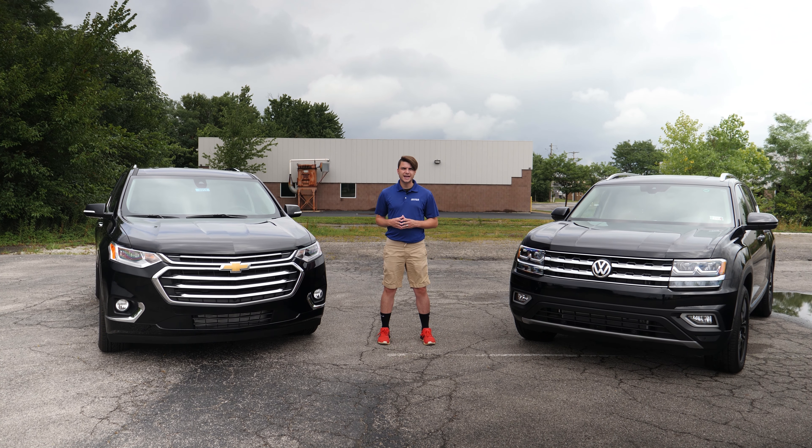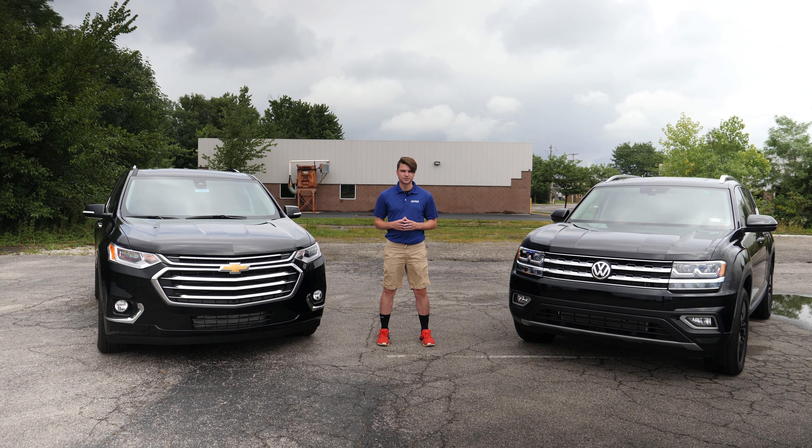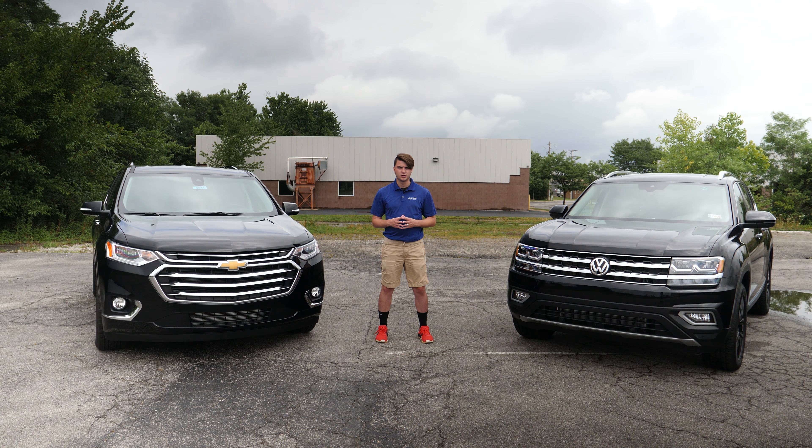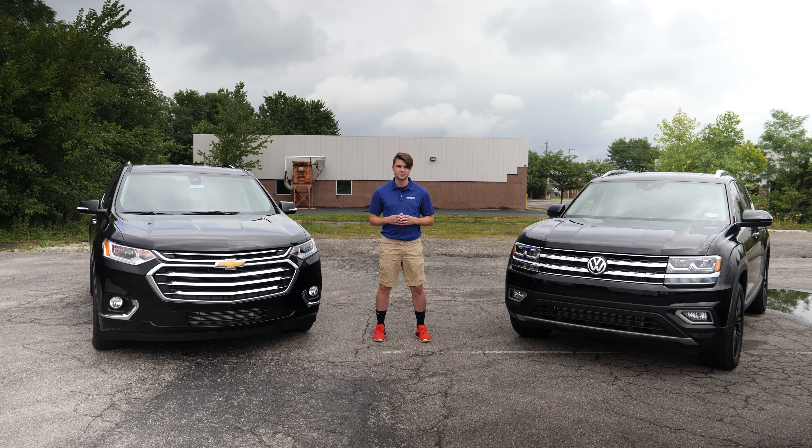In this video, we'll be comparing the 2018 Chevy Traverse and the 2018 Volkswagen Atlas. Before we start, I want to put out a disclaimer: Bachmann owns both a Chevy and a Volkswagen dealership, so the point of this video is not to convince you which vehicle is right for you, but to simply point out the similarities and differences so you can make the right educated decision for your family.